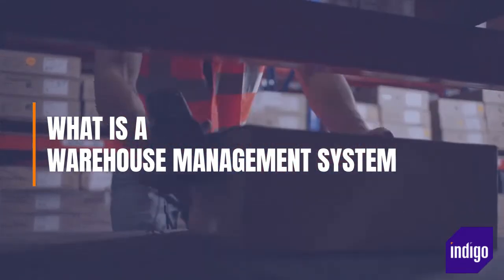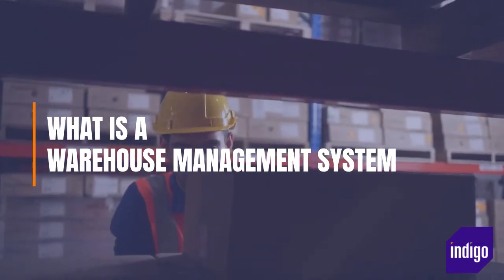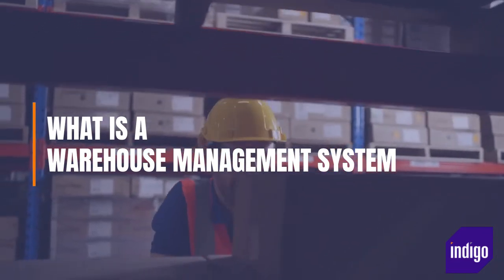If you want to streamline and optimize your operations, there is no better place to start than the warehouse. Businesses that invest in a good WMS can soon expect to become more efficient, less wasteful, and more profitable.